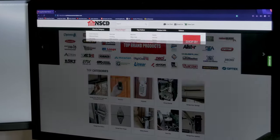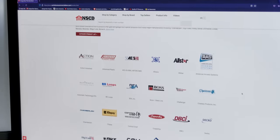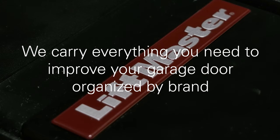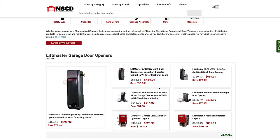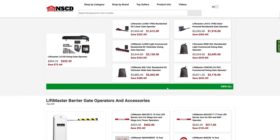Looking for a particular part or accessory from a go-to trusted brand? To make your shopping experience at NorthshoreCommercialDoor.com simple, we provide our Shop by Brand section. We carry everything you need to improve your garage door, so our vast inventory can be easy to get lost in. This is where the Shop by Brand section steps in — it will navigate you to exactly where you need to be on our site and on with your day.